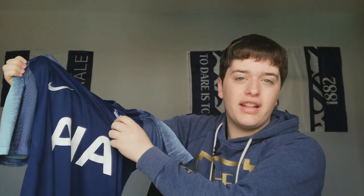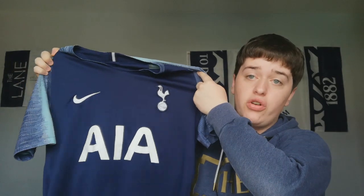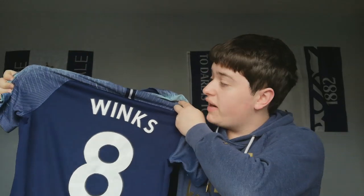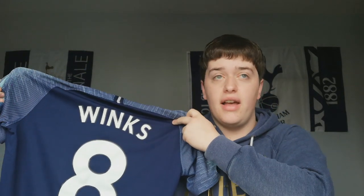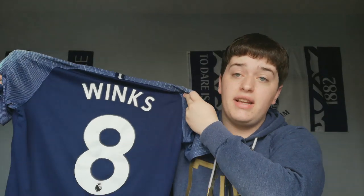They have the proper badge and everything. A lot of jerseys you get from wholesale places have a plastic badge that's just stuck on, but these are 100% genuine jerseys. As you can see, the AIA sponsor logo is not starting to peel at all. Even with a name on the back, I got this almost a year ago and I wear it regularly and it's absolutely perfect — there's nothing peeling off it. I actually got a jersey at the stadium in February, about six months after I got this one, and that's already starting to peel.